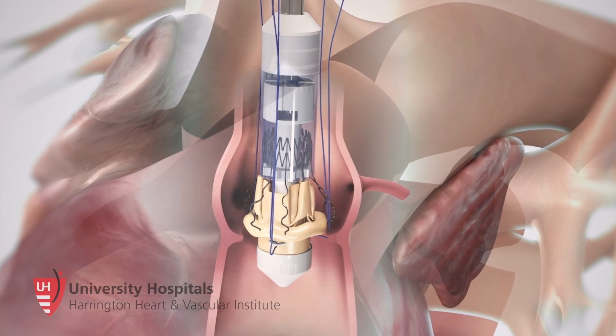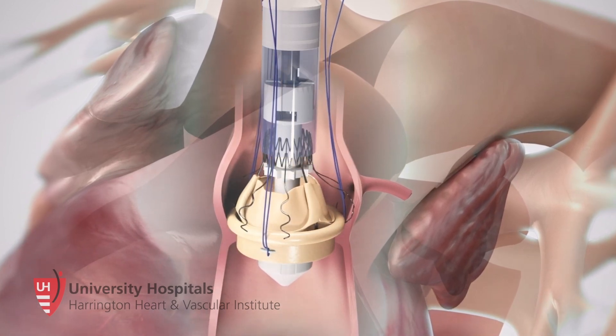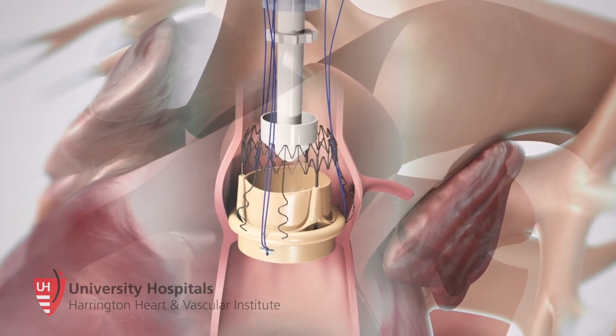Essentially, you can shrink it down to a certain delivery system which is no bigger than a pen, and the valve just self-expands and accommodates in place. So it's better in terms of saving some time for the heart being with no blood.